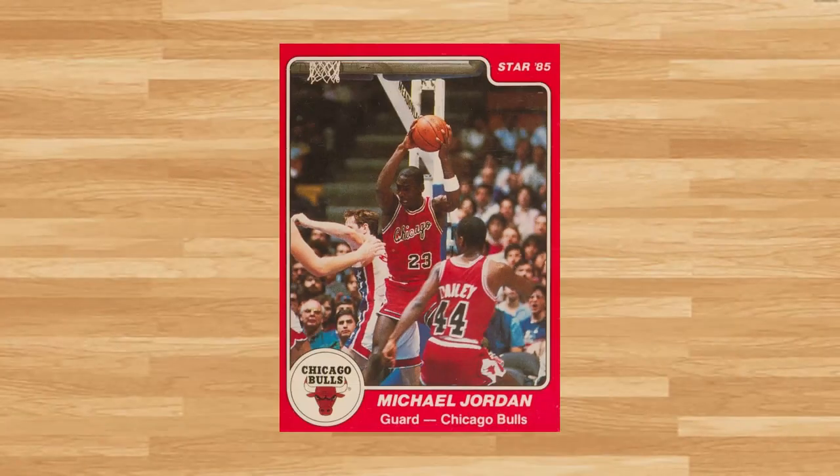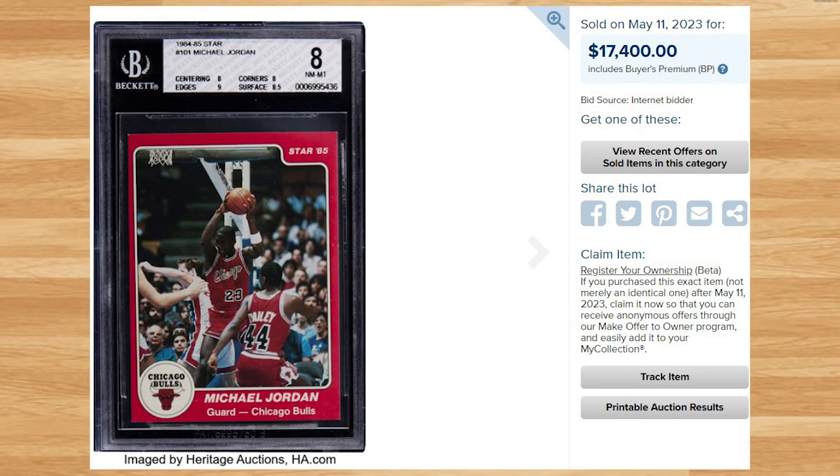Kicking off the top 5 of today's list is this 1984 Star Michael Jordan, card number 101. This was a BGS 8 and it sold for $17,400. This price is right in line with the last BGS 8 that was put up for auction back in March of this year. Since PSA started grading these Star cards again, PSA continues to dominate the market — the last PSA 8 of this Jordan sold for $52,800 at a Heritage auction back in January.